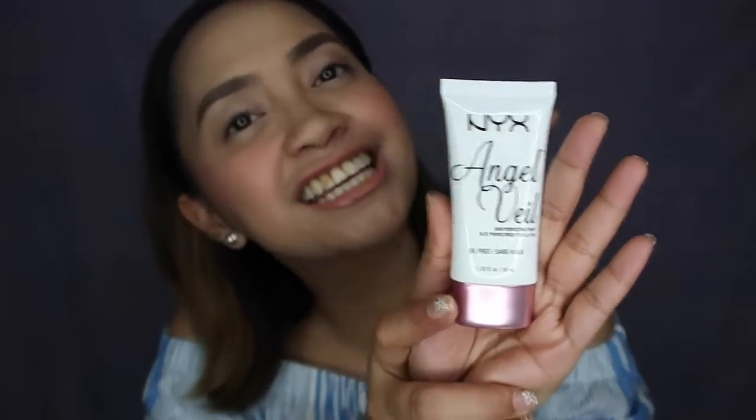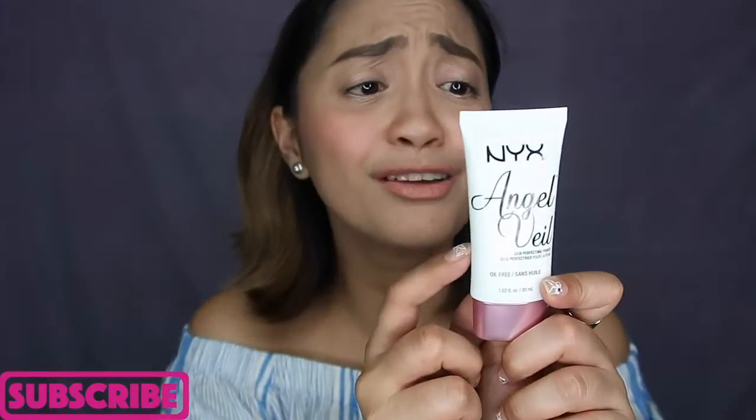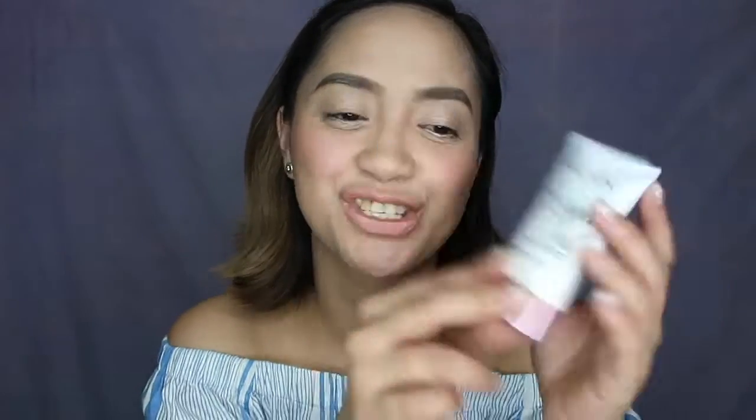Next up is the NYX Angel Veil Skin Perfecting Primer. Cadillights mentioned it in one of her videos and that's what made me want to buy it. I wanted another everyday primer so I don't use up my other primers too quickly. It's an ultra velvety, oil-free primer that's described as feeling lighter than a cloud and leaving skin looking divine. I got this from Lipstick All You Can at around 850 pesos. It's 30ml so it should last a long time.